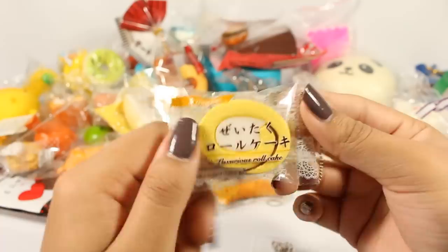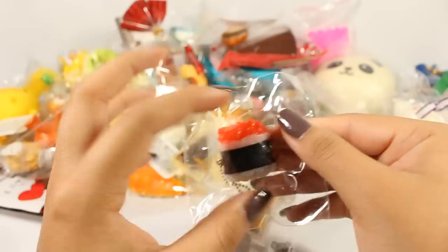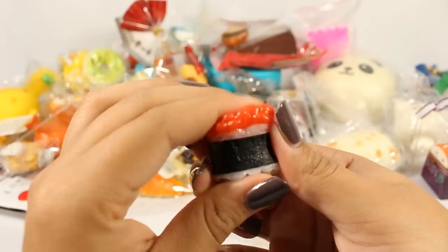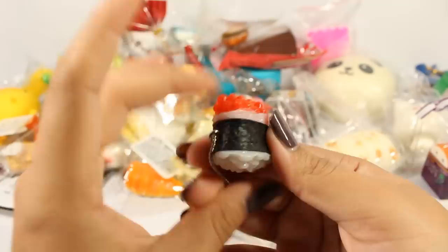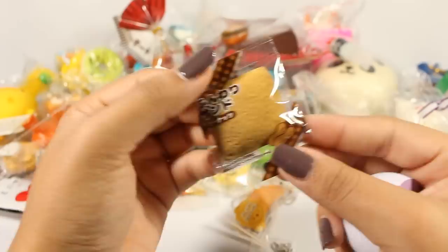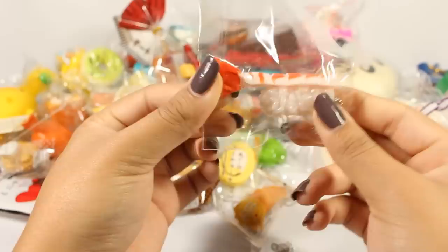Here is the luxurious roll cake. Here is my favorite little sushi guy — I'll open this one because I like squishing it. It's a little sushi thing. I sold the rest of them because I only really wanted this one. It's so cute — also by J-Dream, I'm assuming. And then there's this little bread and the little peanut bread counterpart.